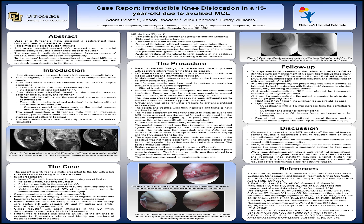For my junior research project, I chose to do a report on a case that I saw back at Children's Hospital in July. This was done with faculty mentor Jason Rhodes, as well as residents Alex Lencioni and Brady Williams.